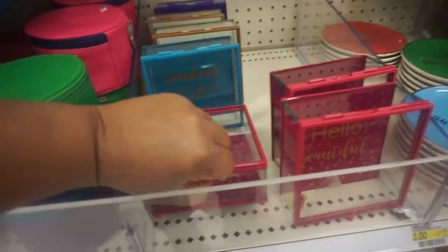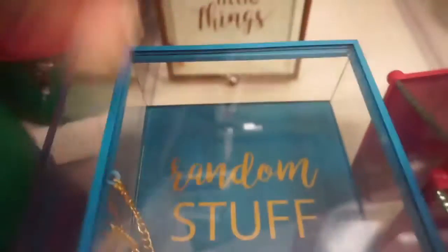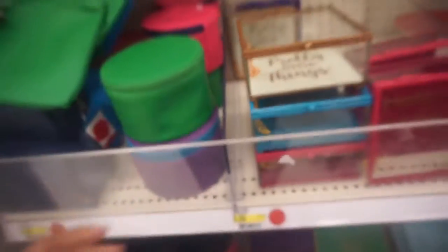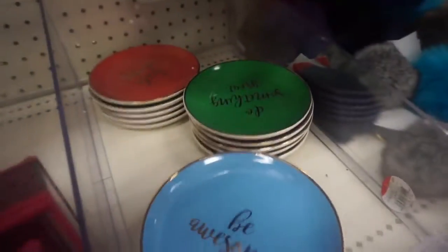This is cute — you can get this for someone special and they can put random stuff or pretty little things in there. I'm scared to break it, I can't open it with one hand. And these cute little cases, cute bobby pins, more plates, and these little things.